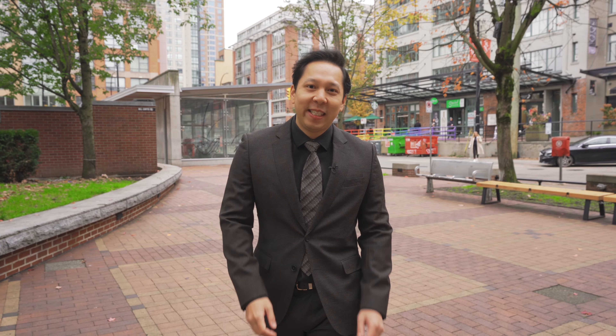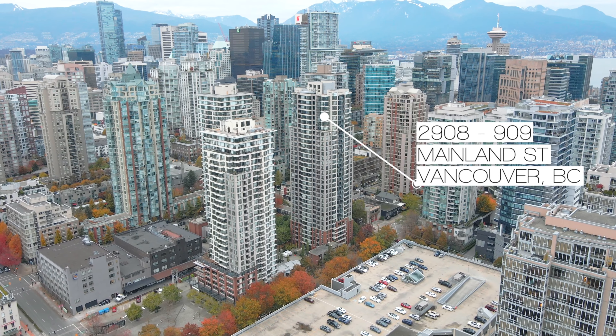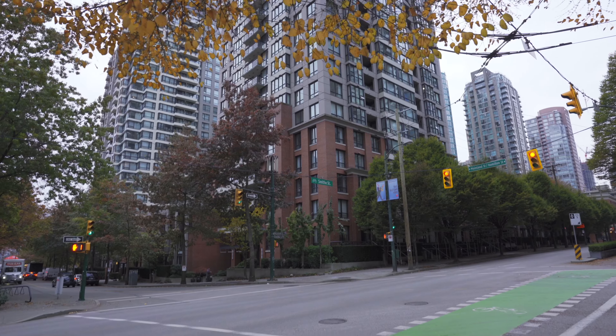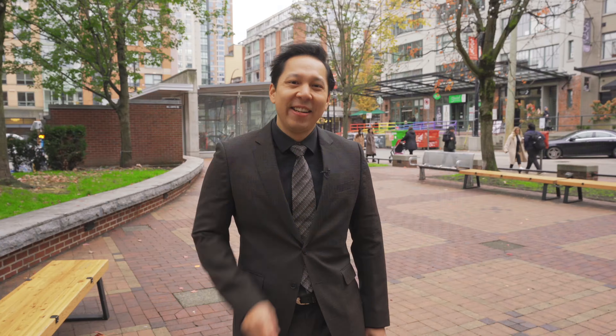I'm so excited to present to you 2908 909 Mainland Street at Yaletown Parks 2. This is one of the best funded and well-managed buildings in downtown. Let's have a look!